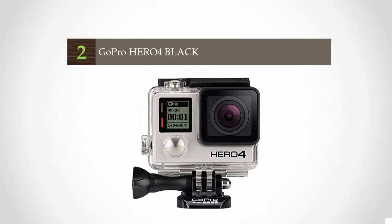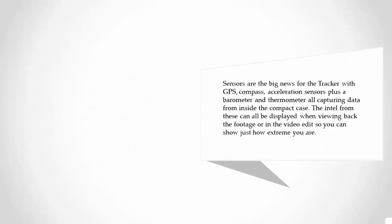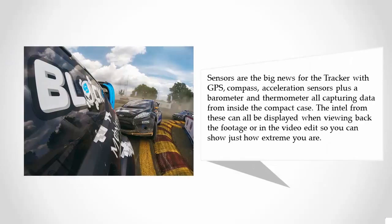At number two, the TG Tracker's futuristic design is hard to miss, with an ultra-wide 204-degree lens fronting a 1/2.3-inch CMOS sensor. Headline video resolutions include 4K at 30fps, 1080p at 60fps, and an impressive 240fps at 720p for slow-motion capture. It even features a small LED video light. Built-in sensors are the big news for the Tracker, with GPS, compass, acceleration sensors, plus a barometer and thermometer — all capturing data from inside the compact case. This intel can all be displayed when reviewing the footage or in the video edit, so you can show just how extreme you are.